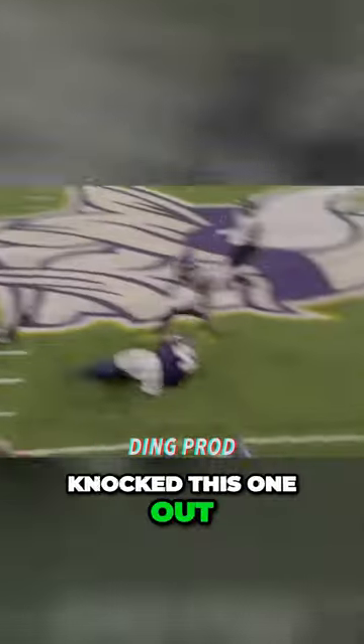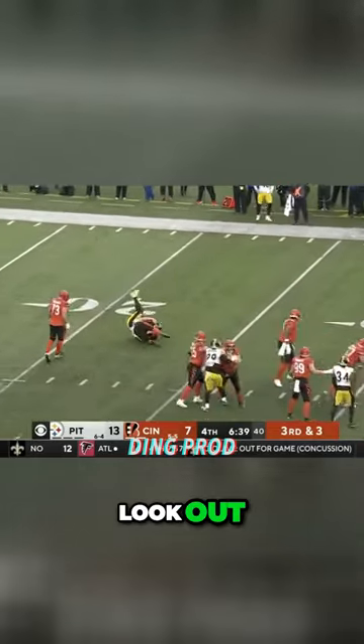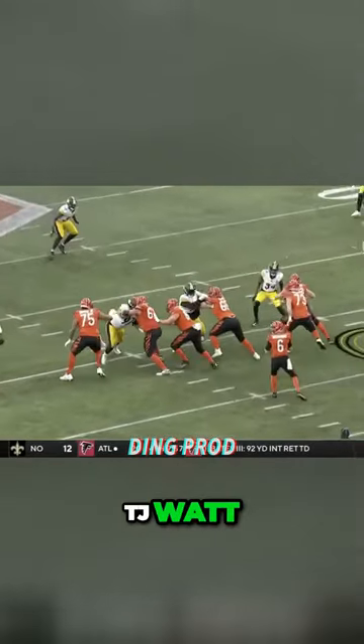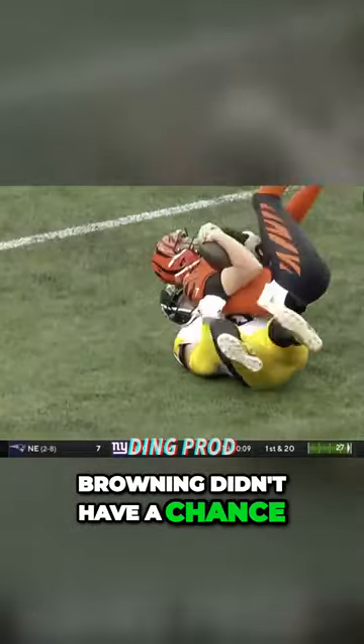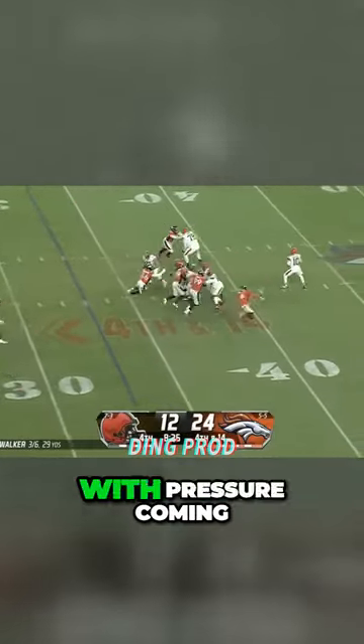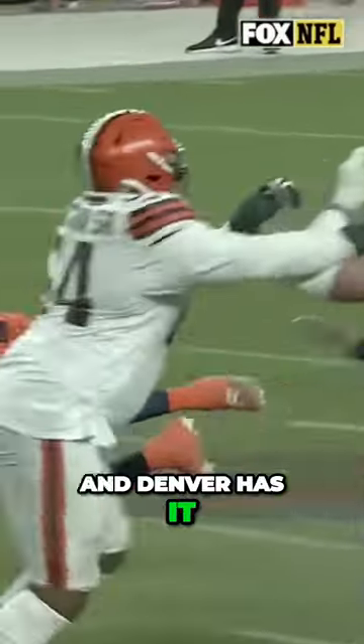Metellus knocked this one out, and he draws Porter. TJ Watt blows it up — Browning didn't have a chance. Walker, with pressure coming from the back side, down he goes, the ball is out, and Denver has it.